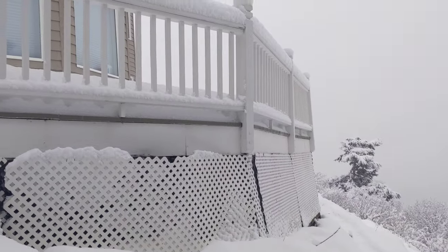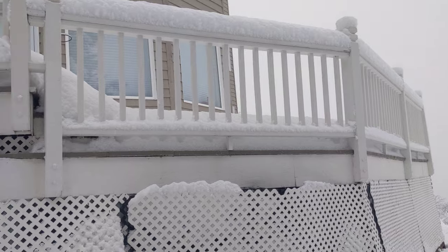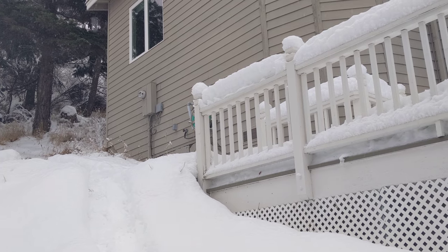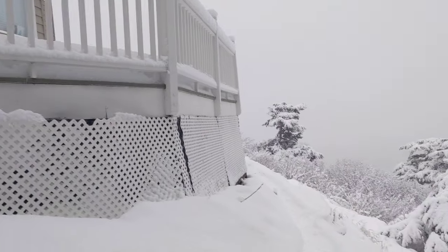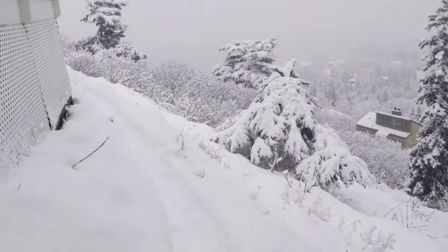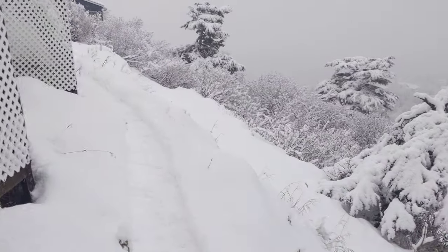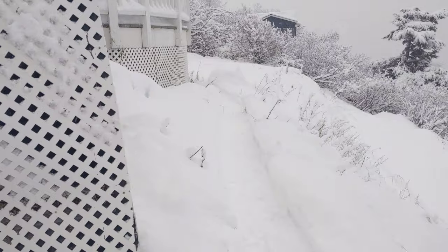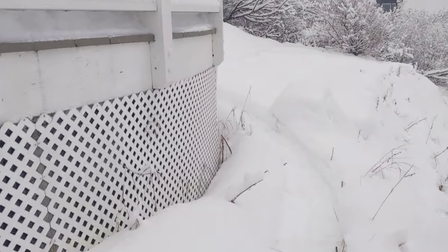There's the deck where the lynx played, and there is the spot where mommy brought her kittens onto the deck. I'll walk below the deck here. Beautiful snowy day today — we've had about four inches since last night and it's still coming down. I think we're going to get more today.